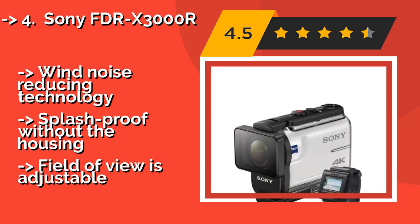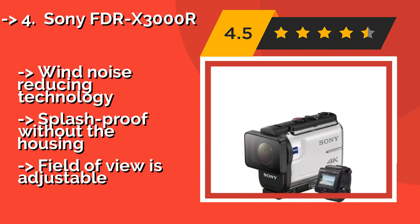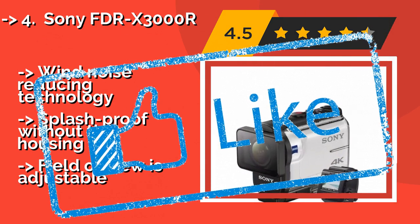It features wind noise reducing technology and is splash proof without the housing, and its field of view is adjustable.